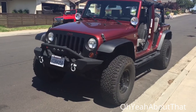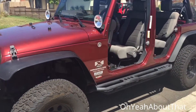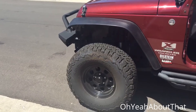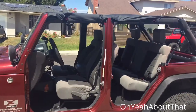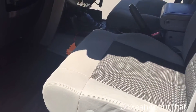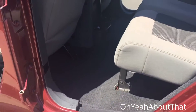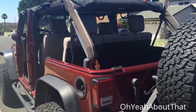Here's Cory's 2008 Jeep Wrangler JK Unlimited. It's got a two and a half inch lift and 35s on it. Obviously it's got the doors off and the roof off — this is a hard top normally. You can see what good condition this thing is in for a 2008 daily driver. Southern California Jeep, obviously no rust.